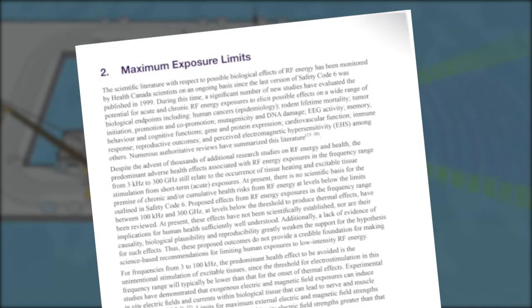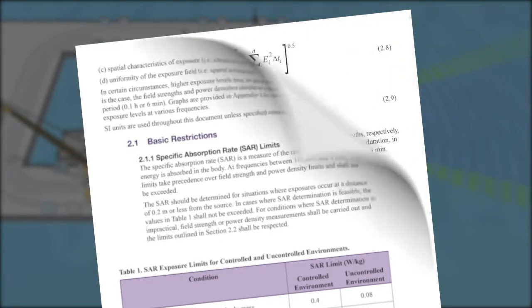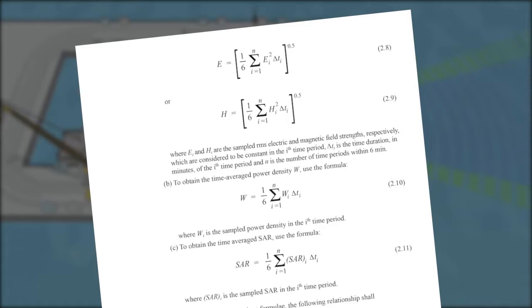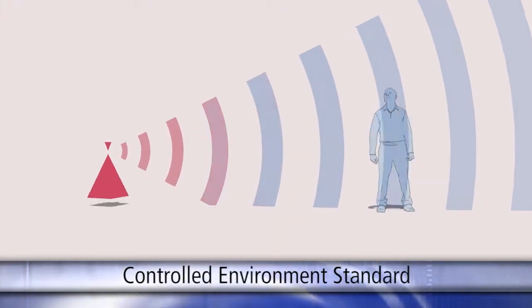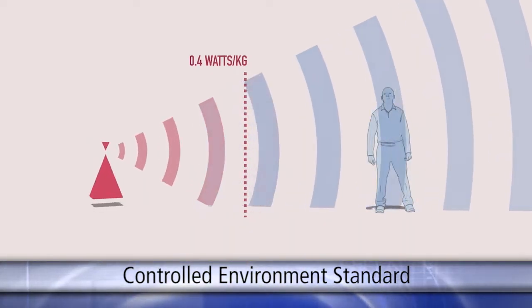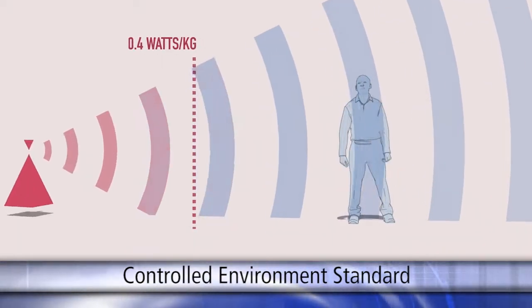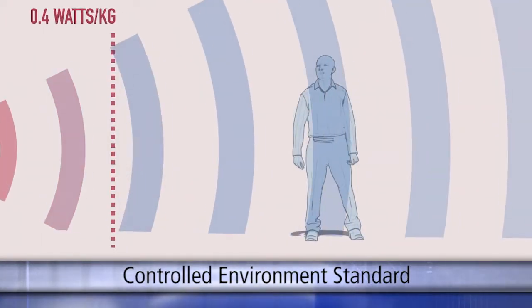Safety Code 6 defines two safety categories for personnel to be around radio frequency transmitters, from cell phone towers to radars. A controlled environment standard is set as the recommended physical distance from the transmitter, having a safety factor of 10, where the specific absorption rate would be no greater than 0.4 watts per kilogram of body mass. To apply this controlled environment and allow personnel to work to this standard, three conditions must be satisfied.